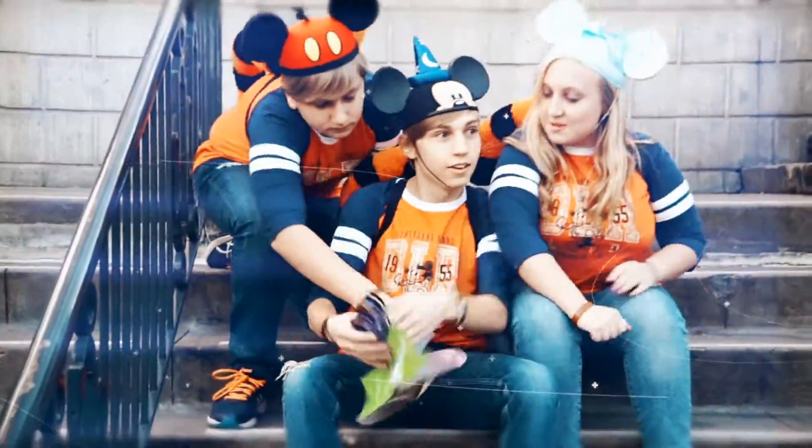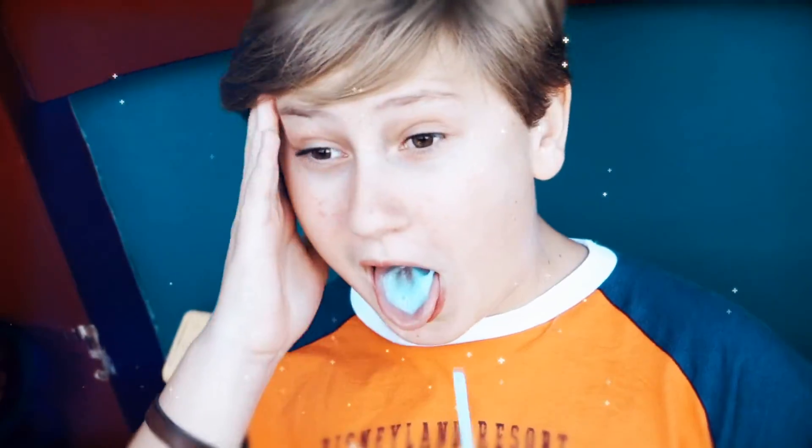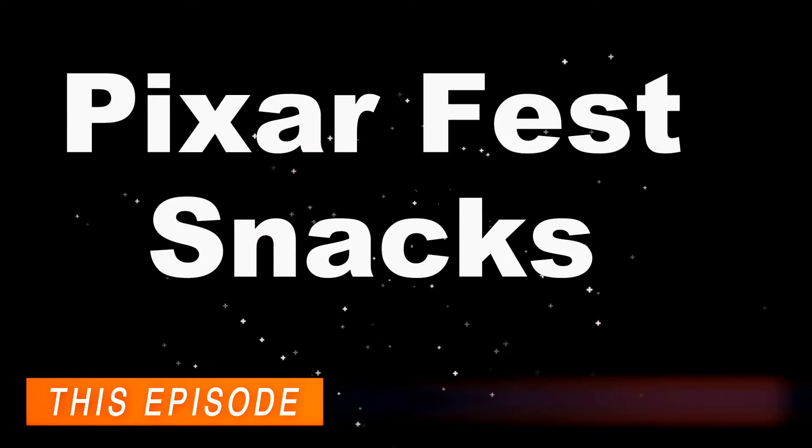There's Pixar Fest stuff everywhere and I cannot wait to show you guys some of the coolest snacks they have. Hey insiders, welcome back to my show Snack Time. This week we'll be checking out all the coolest Pixar Fest snacks that they have just added to the park.